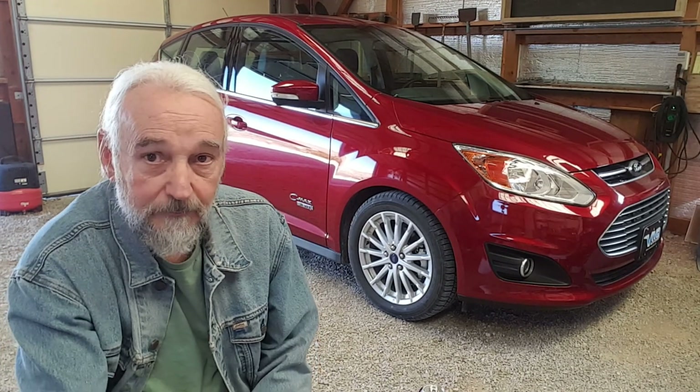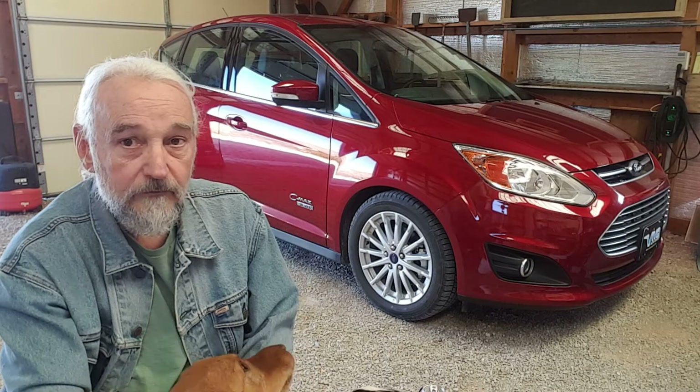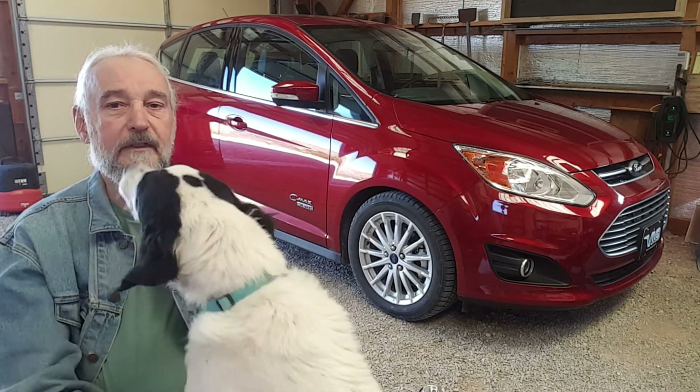Excuse the camera jitters — I've got a couple dogs here bidding for my attention. But anyway, that's the report I wanted to give you.